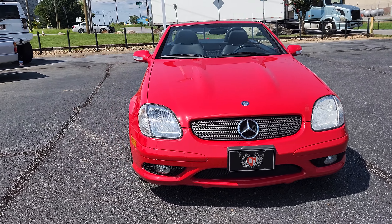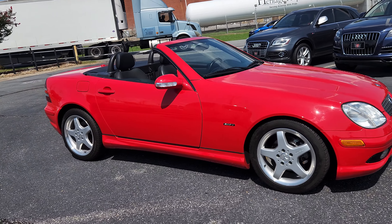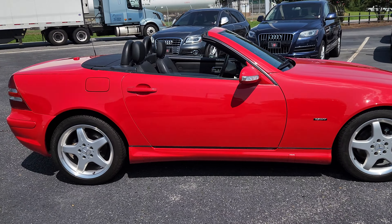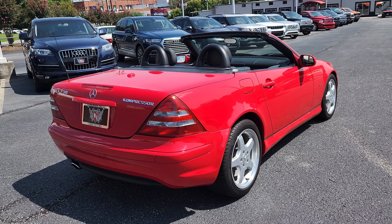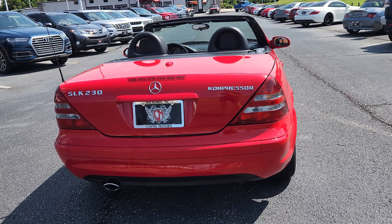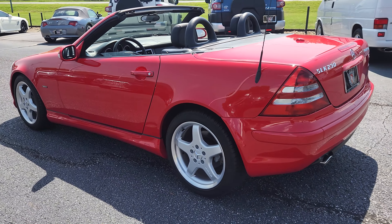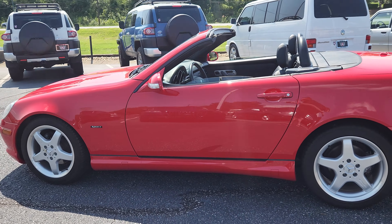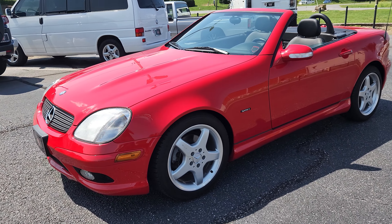Jacob here at Cosmo Motors, Hickory, North Carolina. Go ahead and do a quick video walk around this 2002 SLK Sport. What's super cool about this is it's only got 20,000 original miles. It is super clean, super nice inside and out. It is like getting a new one.